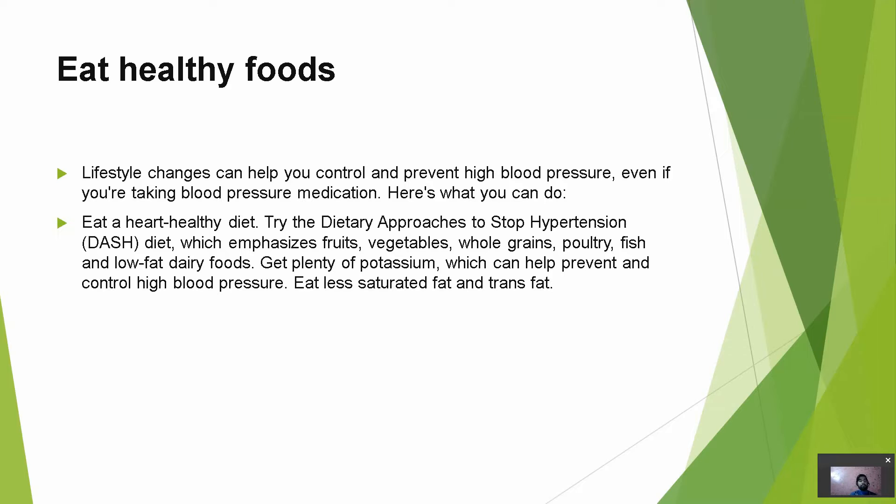First of all, we have to make our diet heart-healthy. We have to take those foods which help normalize blood pressure — get plenty of potassium, low-fat dairy foods, and eat less saturated fat and trans fat, such as ghee.